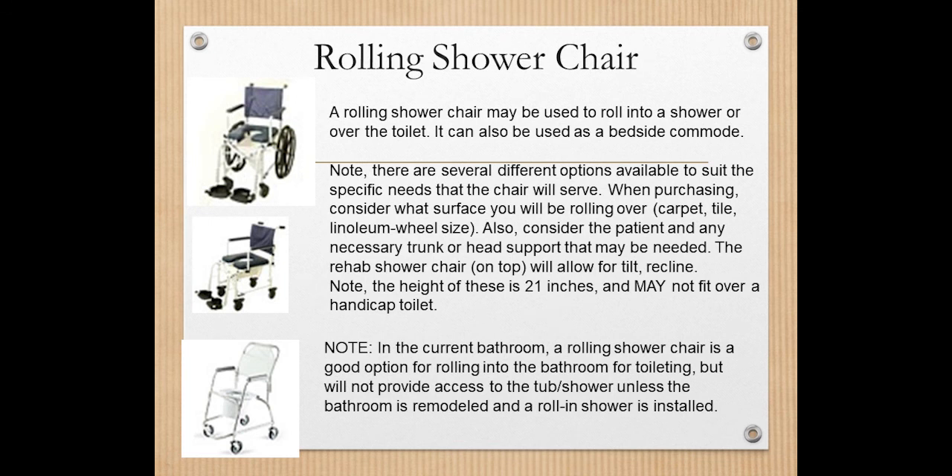The simplest rolling shower chair has wheels that lock in place and is meant to be used with caregiver assistance. More sophisticated models — like the rehab shower chair shown at the top — are heavier duty, and a person could potentially use their arms to self-propel over the toilet. These can also recline for added comfort. If you're only using it for toileting, a simpler model may be sufficient.